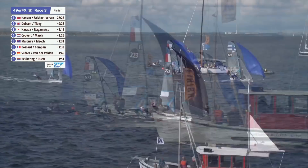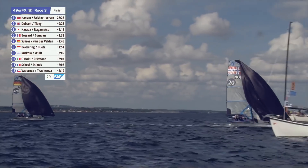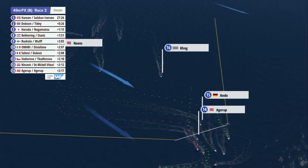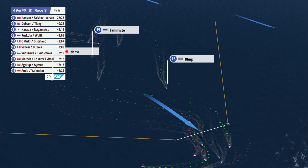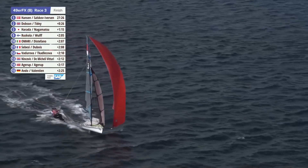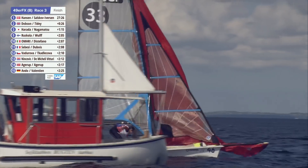They're going to end up with another quite substantial lead, assuming they stay dry here on this jibe — which, of course, they will, because they're very talented. So much for any concerns about Jena Hansen going off to do the Volvo Ocean Race — she's come back in pretty good form. The practice and training has already begun to show as the Danish pair claim their second victory of the day. The home fans love that. Dobson and Tidy about to register Great Britain's best position of the day in the FX — a second-place finish.